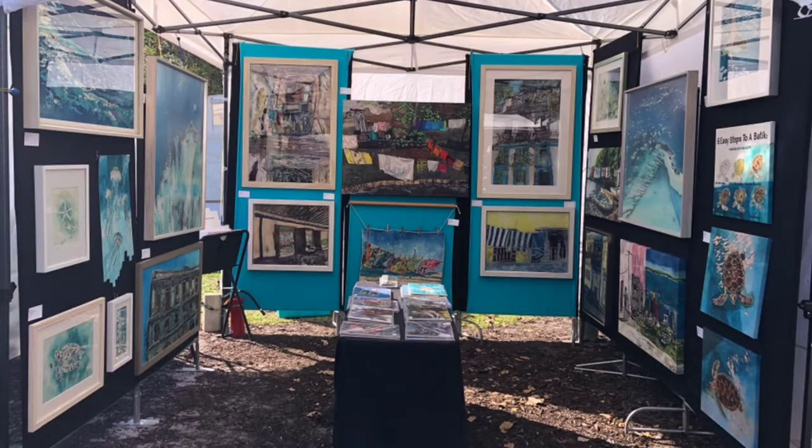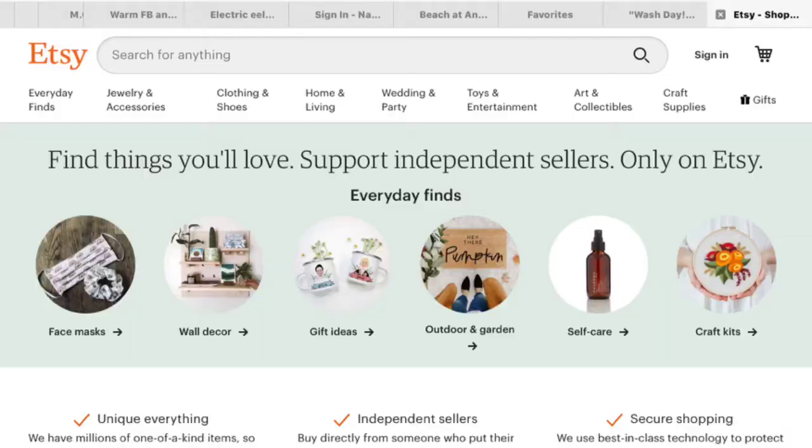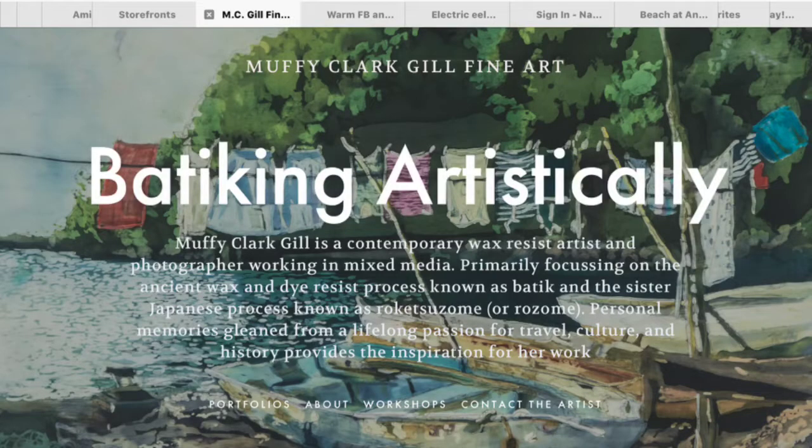I have sold at art shows, I've been in gallery exhibitions, and I've worked with other websites in the past such as Etsy and Squarespace, but nobody has given me the results that I've been getting with Art Storefronts.